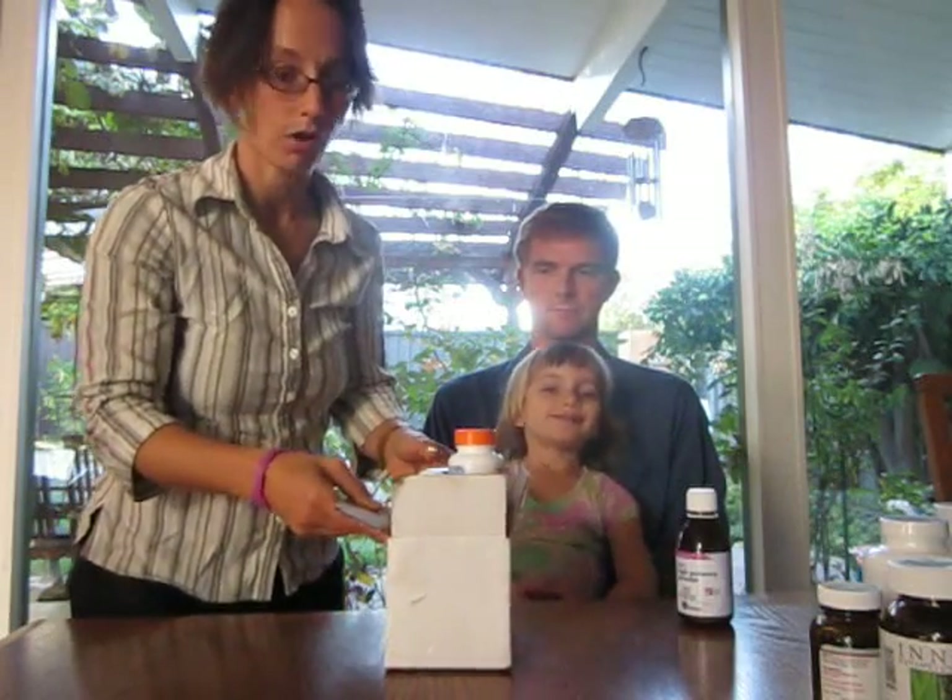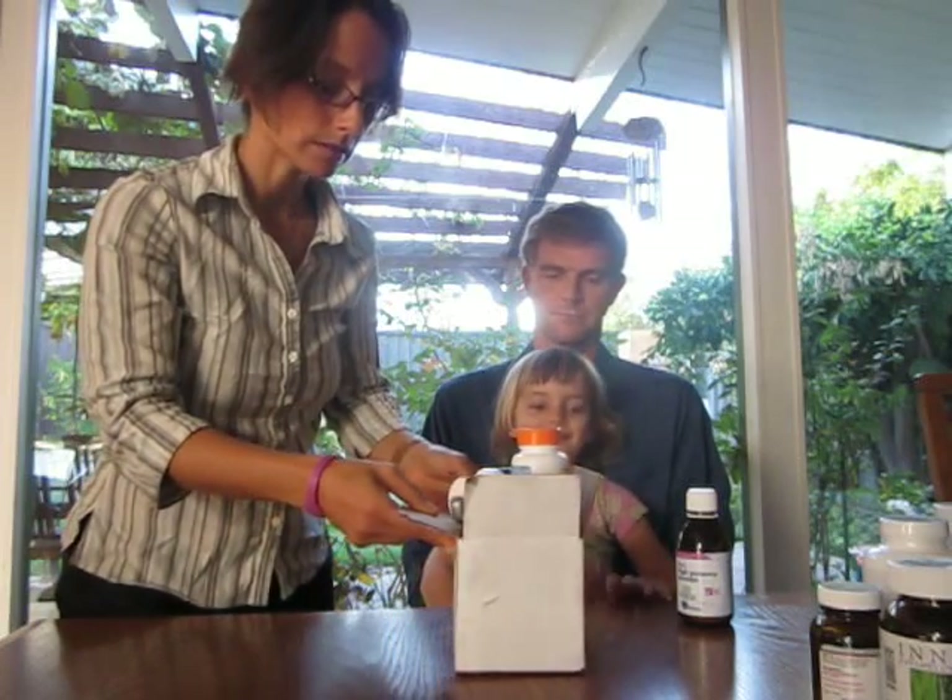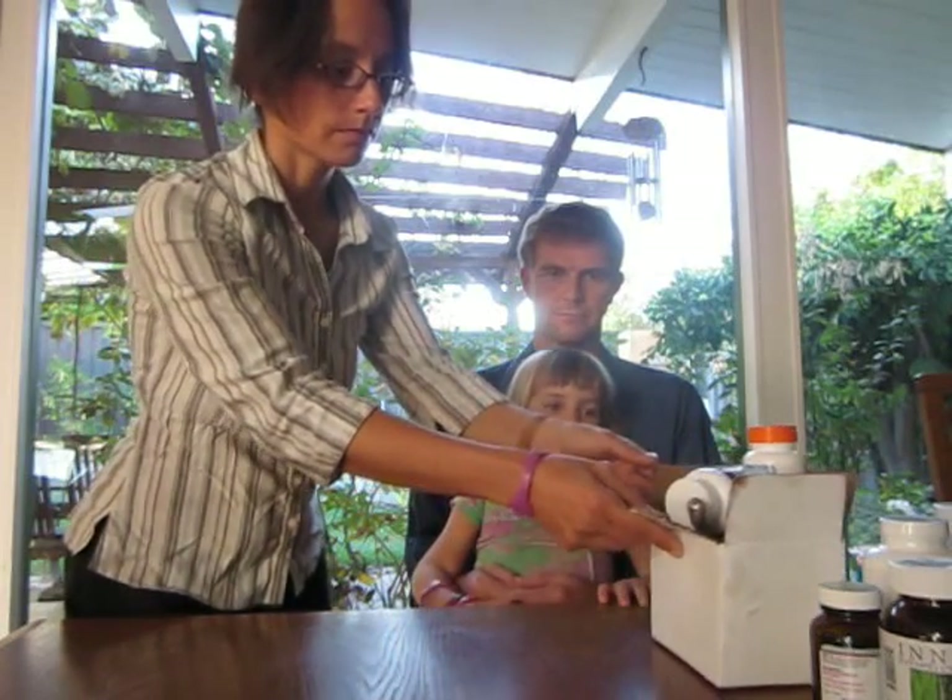The first supplement I'm going to test on her is called the Cowden Lyme Herb Protocol. We know Sabrina has Lyme disease, and the number two symptom of Lyme disease is tummy aches — the number one symptom is joint pain. So whenever you have someone complaining of chronic tummy aches, Lyme disease is an interesting thing to consider.